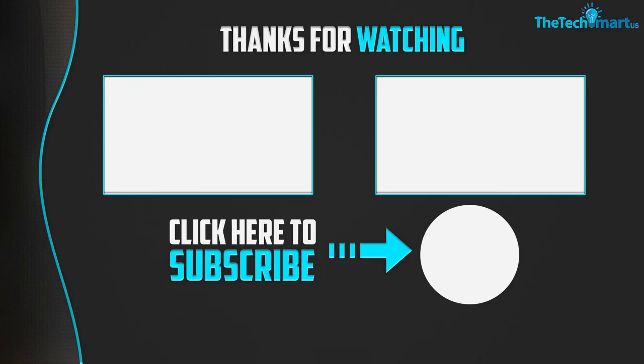Thank you for watching guys. I hope you liked this video. If this video was helpful to you, please make sure to like, comment, and subscribe. If you have any questions related to these products, you can leave a comment down below and I will get back to you as soon as possible. Thank you.